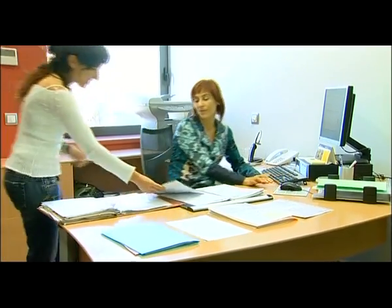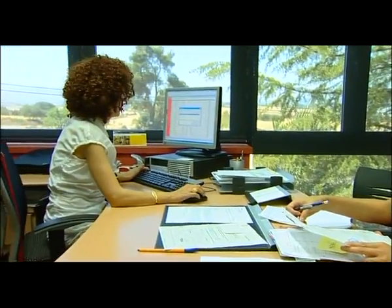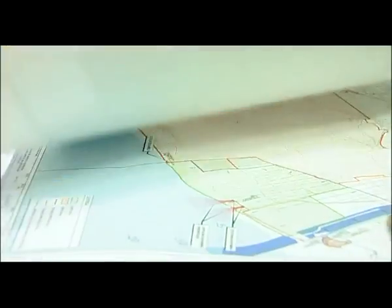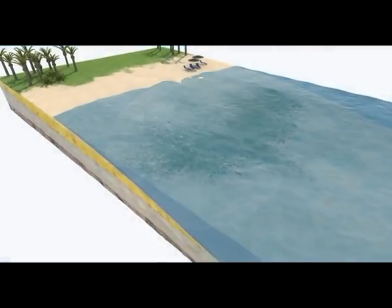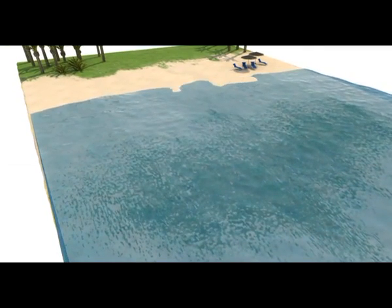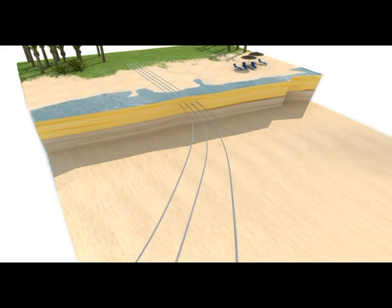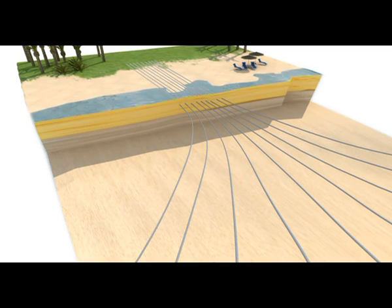Aware of the growing importance of seawater intake in modern society, the Nail Drain system has been developed. Nail Drain is a patented system of seawater intake by means of drains on the coastline. A subterranean mesh of drains is built by the horizontal directional drilling method, each of them having the porosity required to filter the seawater.